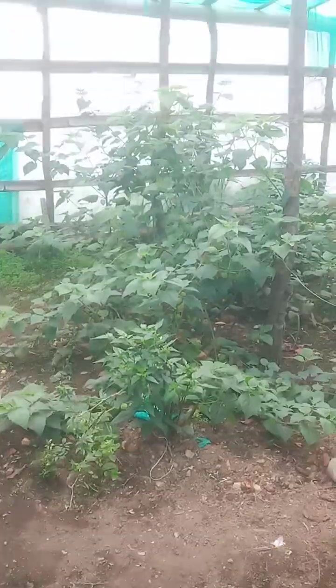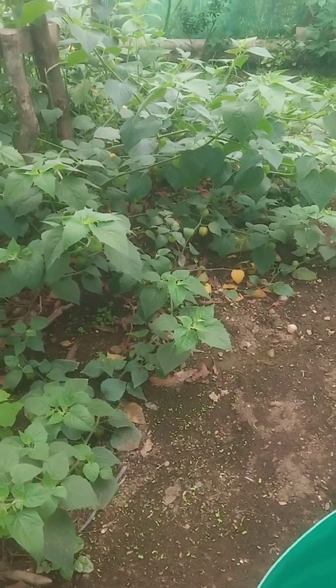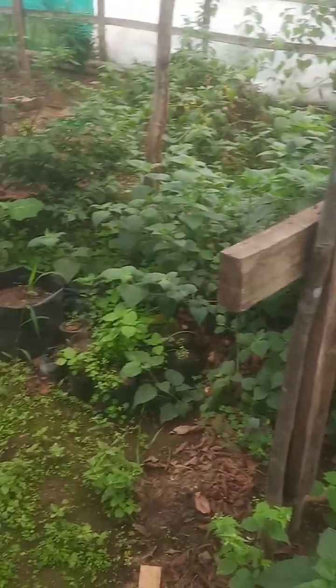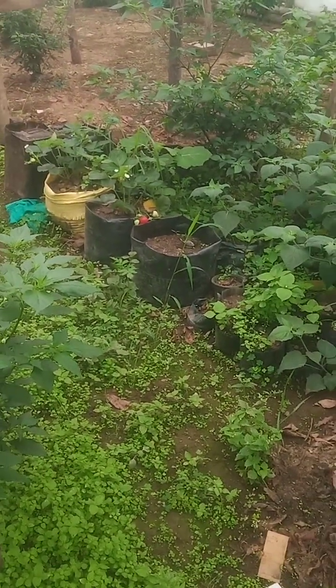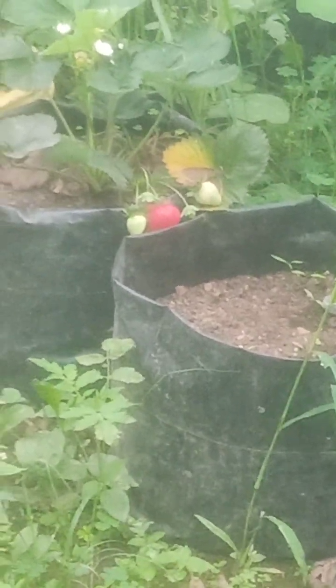This one I don't know in English, but when we were kids we used to eat this fruit. Over there — oh, there is also a strawberry! This is strawberry.